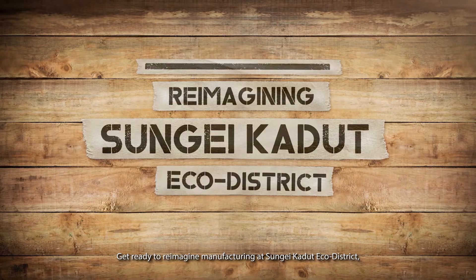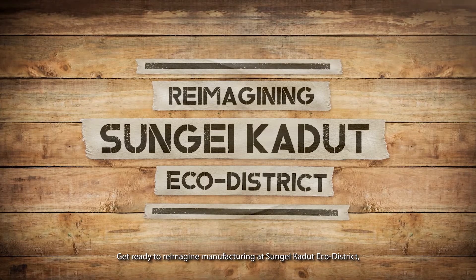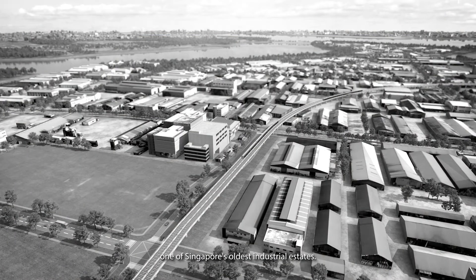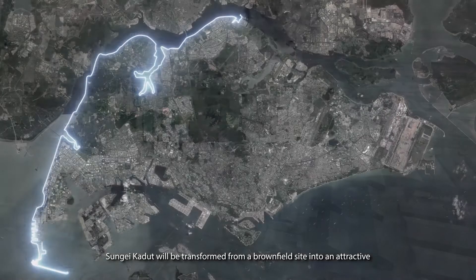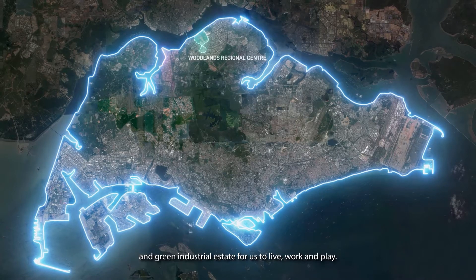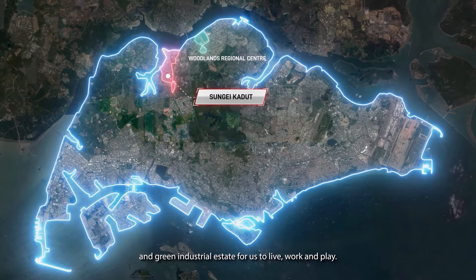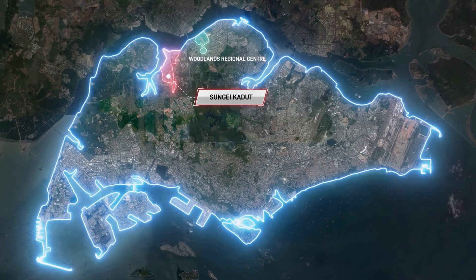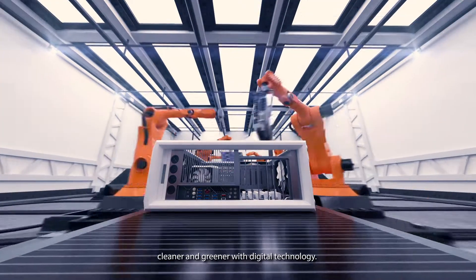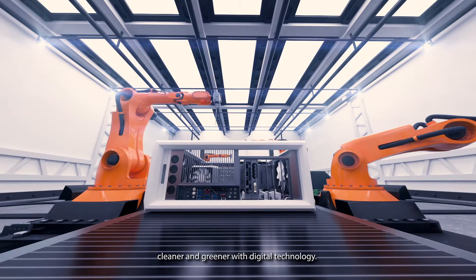Get ready to reimagine manufacturing at Sungai Kadut Eco District, one of Singapore's oldest industrial estates. Sungai Kadut will be transformed from a brownfield site into an attractive and green industrial estate for us to live, work and play. Manufacturing is becoming smarter, cleaner and greener with digital technology.